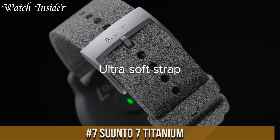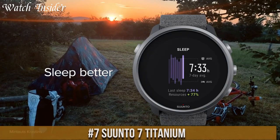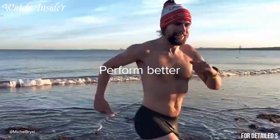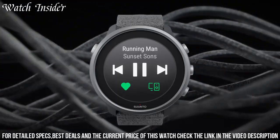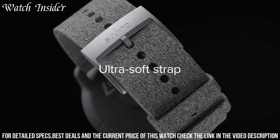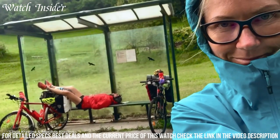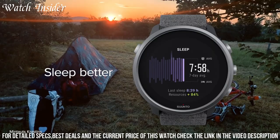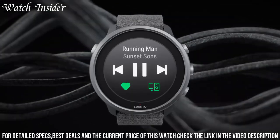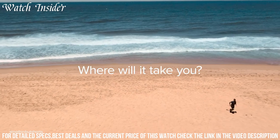Number 7: Suunto 7 Titanium — a premium sports smartwatch designed for those who want a rugged and durable timepiece that can keep up with their active lifestyle. With its titanium bezel and body, it is built to withstand the toughest conditions. It features a full-color touchscreen, GPS tracking, heart rate monitoring, and a variety of sports modes, making it the perfect companion for running, hiking, cycling, and more. The Suunto 7 also includes smartwatch features such as Google Assistant, Google Pay, and access to a wide range of apps via Google Play.